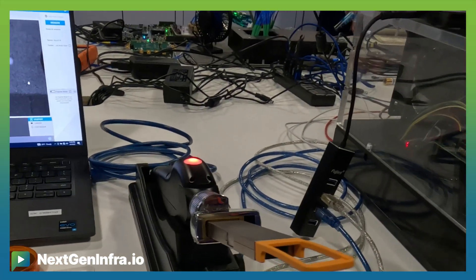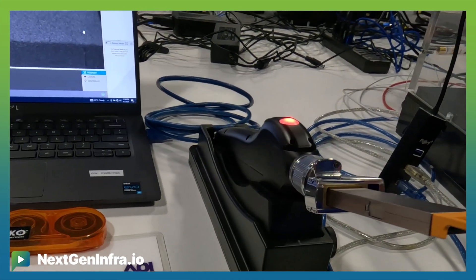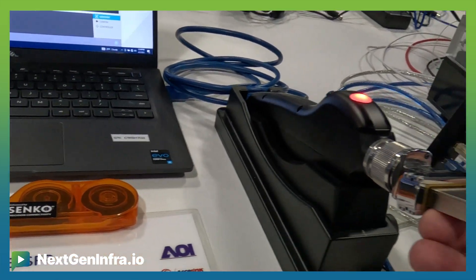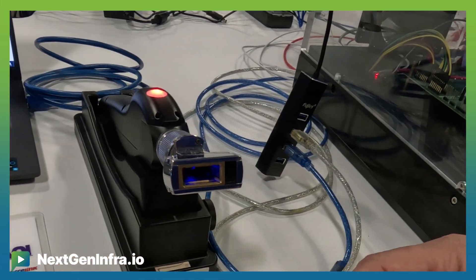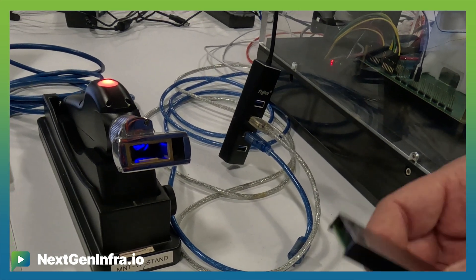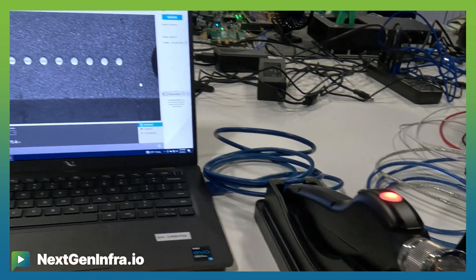This is a demo station where we're showing the technology that's been enabled for inspecting ELSFP modules and ELSFP hosts. ELSFP is a specific form factor, and therefore it needed some specific inspection equipment developed, and that's what you're seeing here.